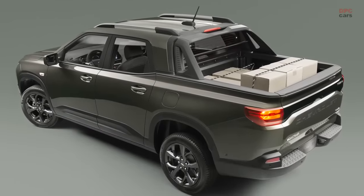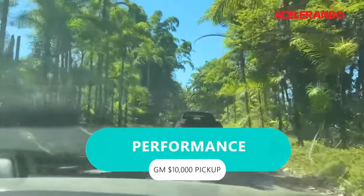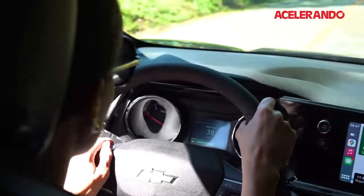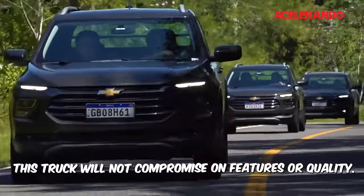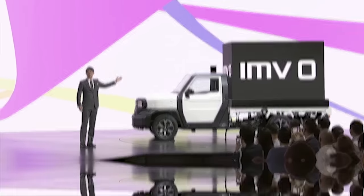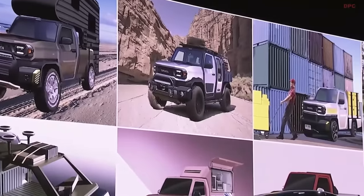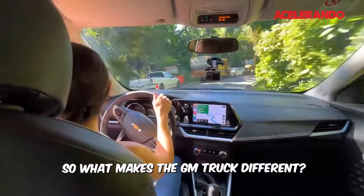So what will it be like? Performance — they have to satisfy what the demand wants, because that's the whole concept in the first place. Barra has said that this truck will not compromise on features or quality. But the Toyota CEO has said the same thing about the IMV Zero too. And both companies have a strong record to show that they can actually make reliable cars. So what makes the GM truck different?